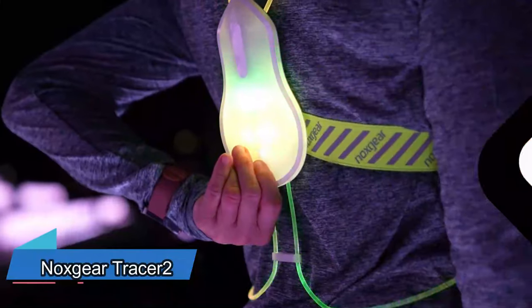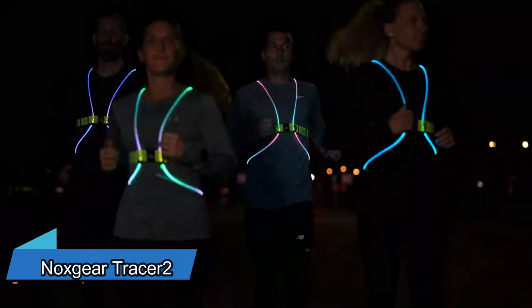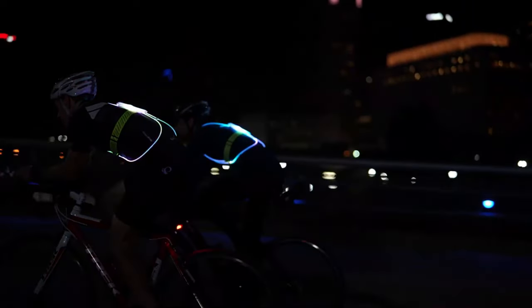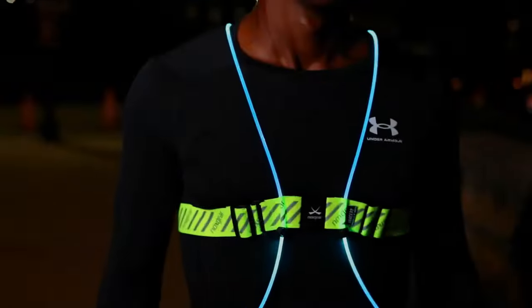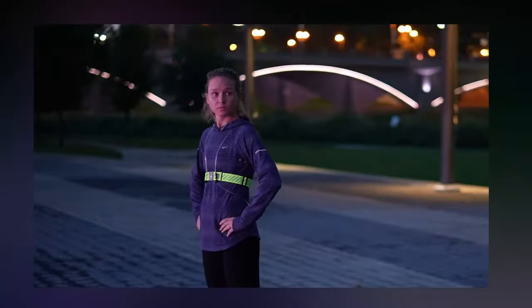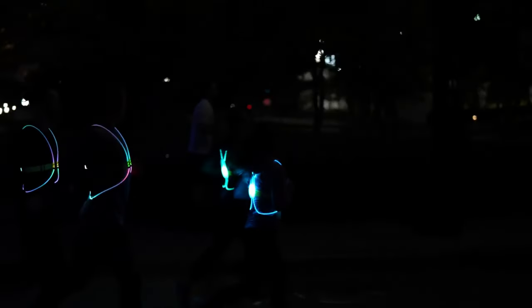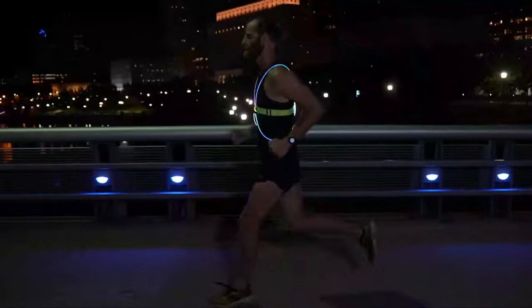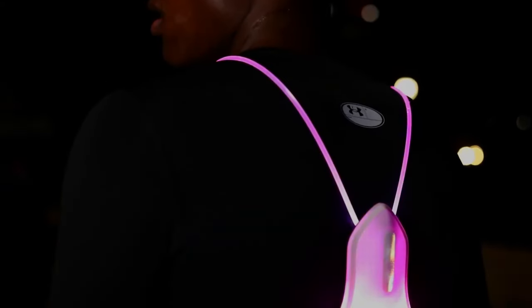Whether you're biking or jogging in low light, it's important to be seen. Take a look at this vest — it's awesome safety gear for nighttime bike riders. It's suitable throughout the year, and you can easily wear it over a t-shirt or your cycling or running jacket. The 360-degree glow it emits is much more noticeable than those small running lights. This is something you really need for safety.